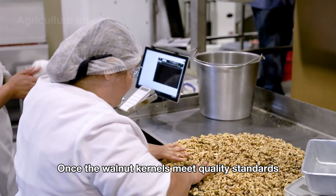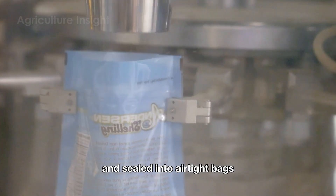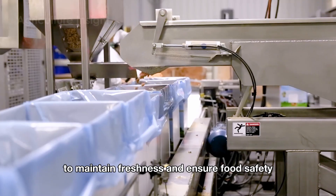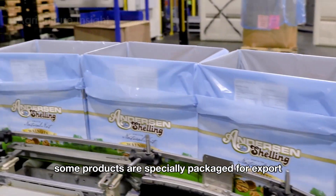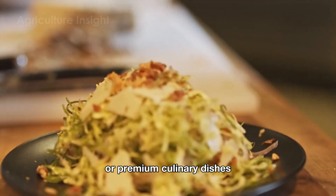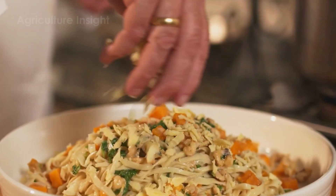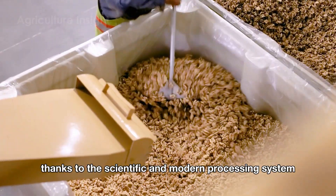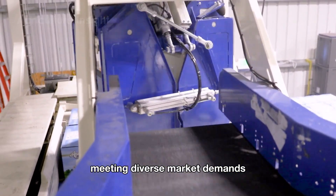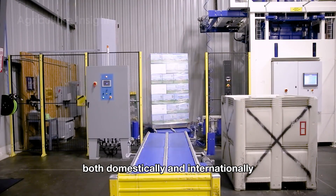Once the walnut kernels meet quality standards, they are sent to the packaging area. Here the kernels are carefully weighed and sealed into airtight bags or containers to maintain freshness and ensure food safety. Some products are specially packaged for export or for use in the food industry, such as baking, oil production or premium culinary dishes. Thanks to this scientific and modern processing system, each walnut is handled with care and precision, meeting diverse market demands and delivering satisfaction to consumers both domestically and internationally.